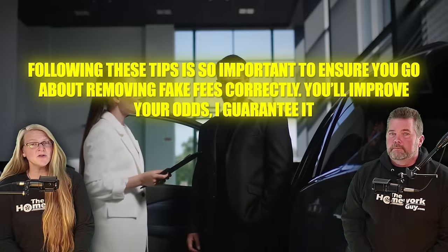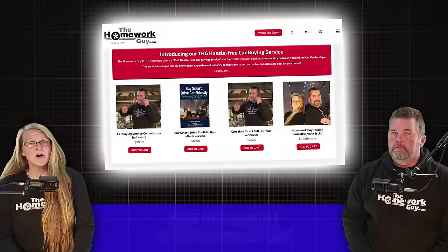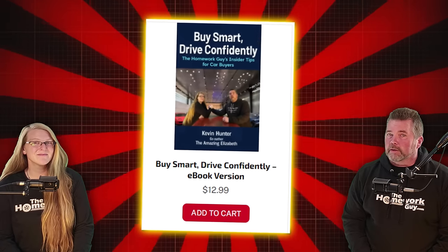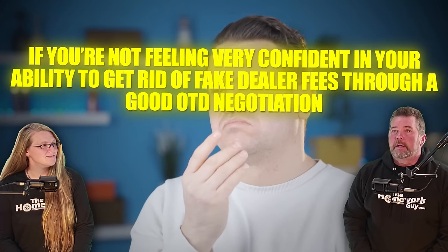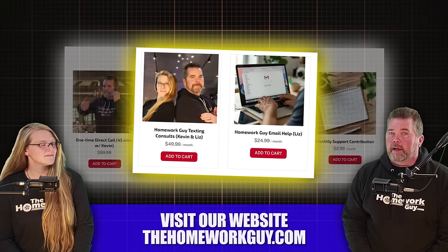Following these tips is so important to ensure you go about removing fake fees correctly — you'll improve your odds, I guarantee it. If you like this video, give us a thumbs up, subscribe for more advice, and don't forget to always do your homework before heading to the dealership. Also, for all the people I consult with on car buying, the people who spend a few bucks to pick up a copy of our new book 'Buy Smart and Drive Confidently' — you guys are always better prepared and more informed. If you're not feeling very confident in your ability to get rid of fake fees through a good OTD negotiation, it's okay — you can sign up to get Liz's help via email or text from our website thehomeworkguy.com. Those packages run $24.99 and $49.99 and are good for 30 days. You can also enlist Stuart's help.